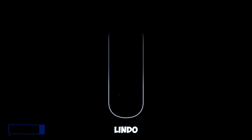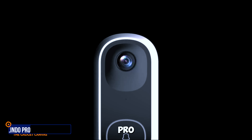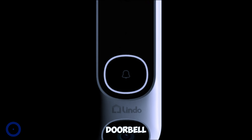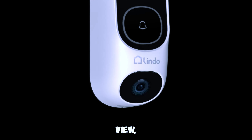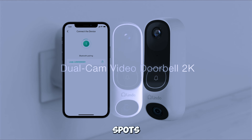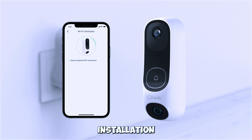Gadget number two: Lindo Pro Dual Camera Video Doorbell. Lindo Pro offers a 2K video doorbell with an impressive 190-degree field of view, eliminating blind spots. With triple detection, easy 5-minute installation, and battery power, it's a top-notch wireless doorbell camera.